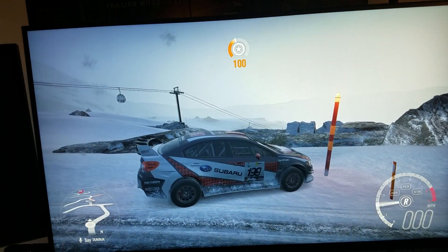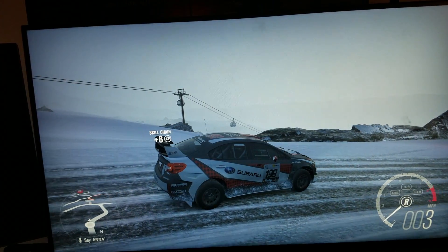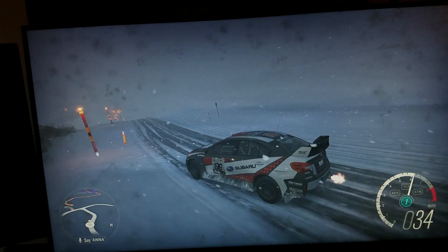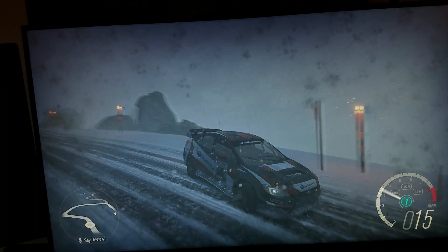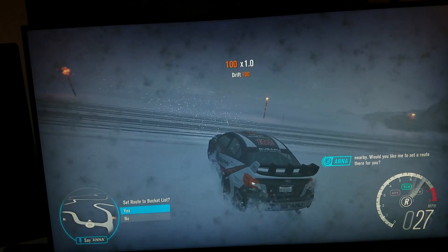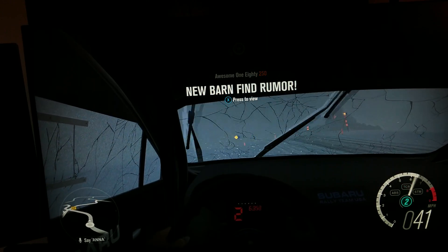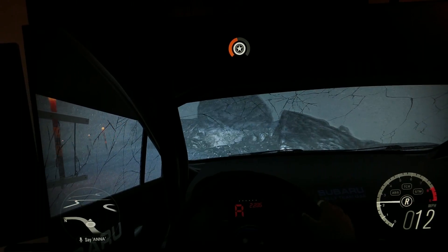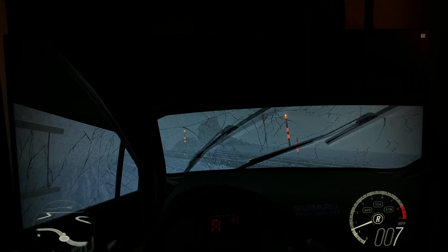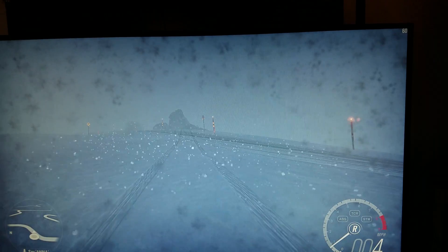In terms of graphics, I truly believe this is something we're going to be seeing on Xbox Scorpio — no question about it. Look at this — it's a total blizzard now, can't see anything. Wow, look at that. And it's a steady 60 fps here; you can see it in the corner right there — steady 60 fps.